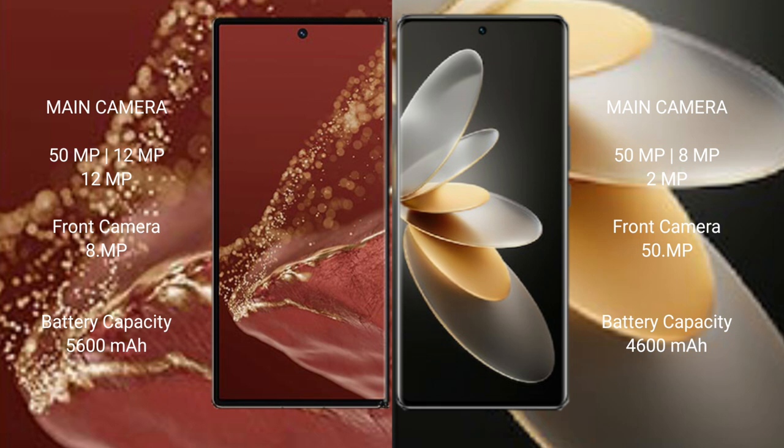The vivo V27 Pro has a 4600mAh battery with 64W fast charging support, completing the camera and battery comparison between the two devices.